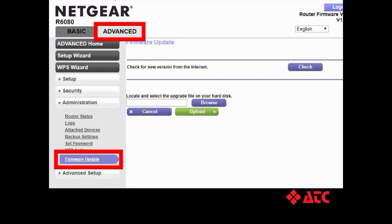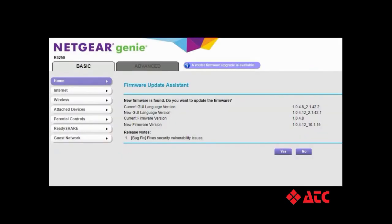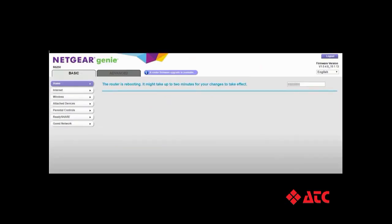If your router manufacturer doesn't show you a firmware update is available, try looking under the Advanced section. Keep your eye out for anything that mentions the word firmware. Once you're in the right spot, most routers will show you what software version you're currently running and what the latest updates will be. Continue following the prompts to download the updates, followed by rebooting your router so that the new updates can take effect.